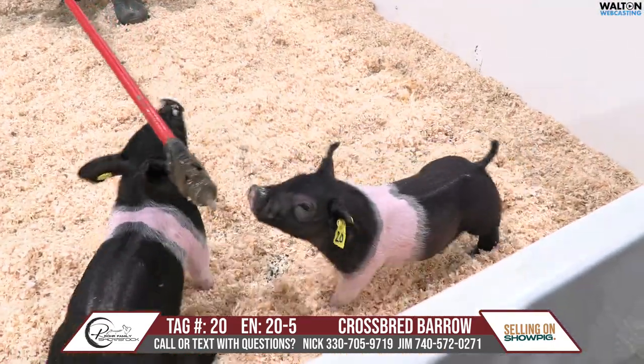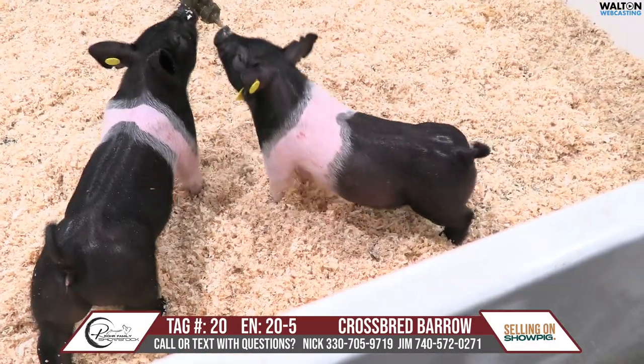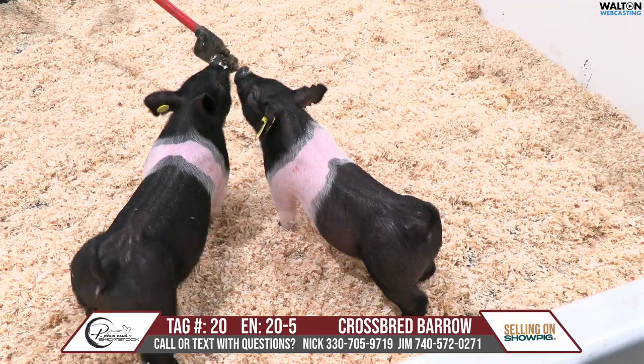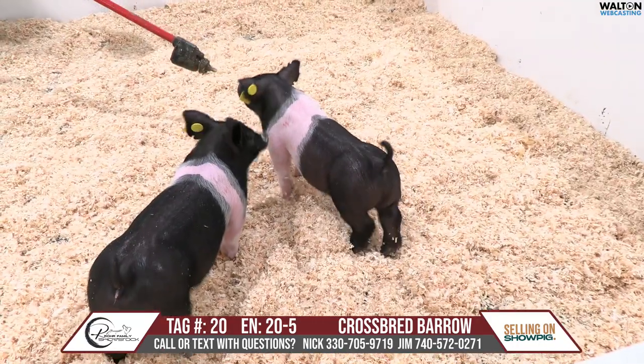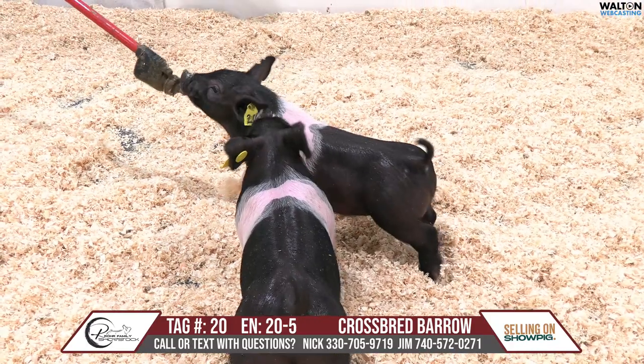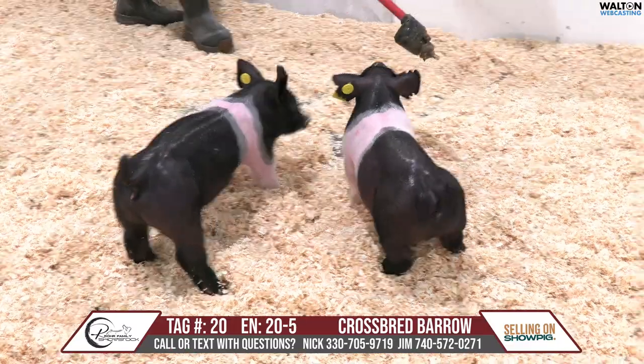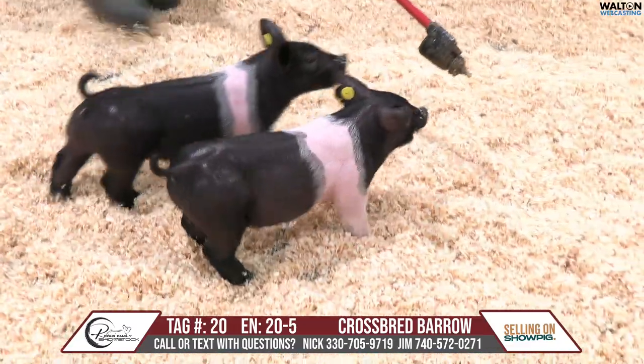All right, we have Tag 20 here. He's a 20-letter barrel. He may follow the gilt here — we'll see. He's a modern day on a tricked out. This one again is another one that really has something that grabs your attention right out of the gate, and that's that skull shape.